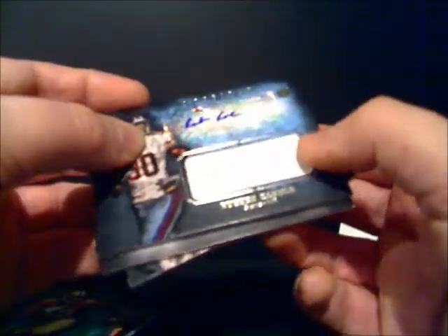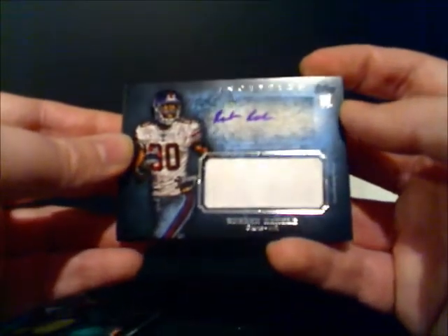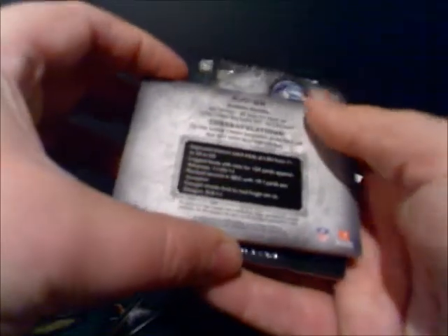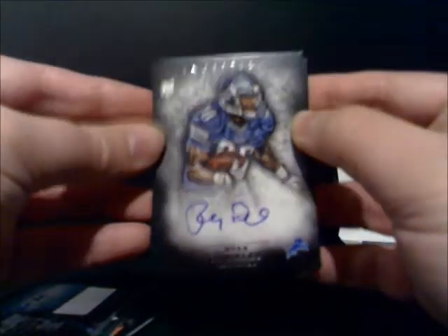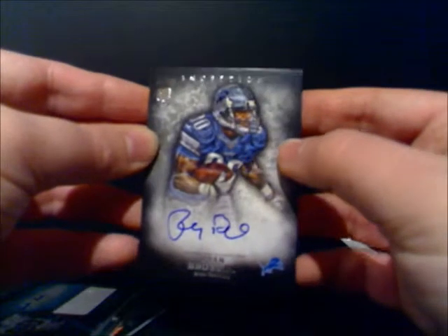After that, I've got a patch auto of New York Giants receiver, second round pick Reuben Randall. Very cool — I'll show you the back of that real quick. And the next one is another auto, this is of Ryan Broyles of the Detroit Lions. Nice on-card auto right there, that's pretty cool looking.